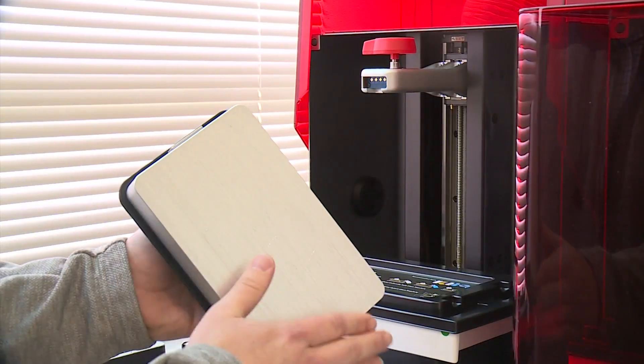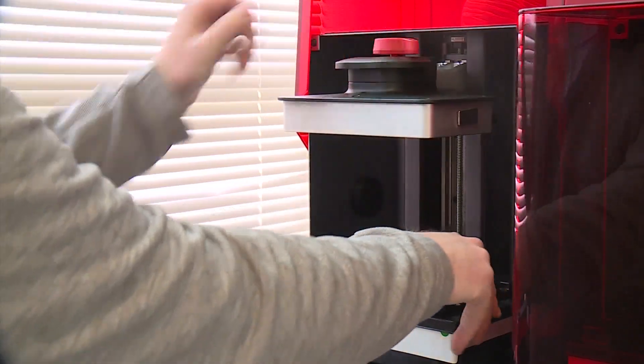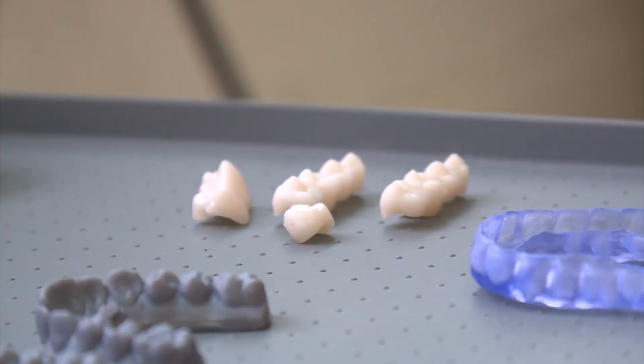And if it breaks, just give me a call. I've already got it here on the computer — I can just print it out for you again. Come see me and we can get you another one. In Hampton, Kiana Patterson, 10 on your side.